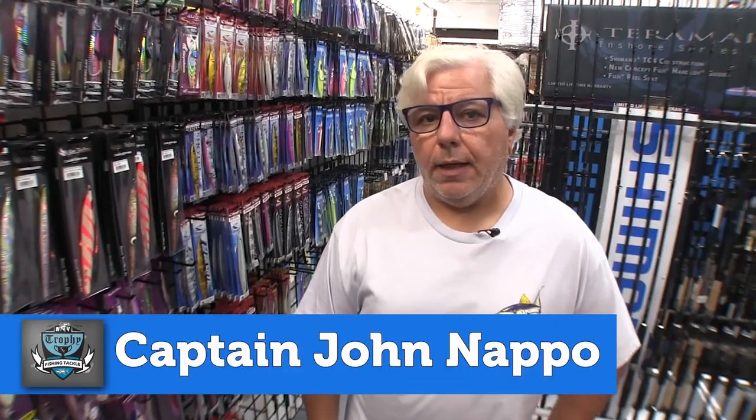Hey everyone, John from Trophy Fishing Tackle. I want to talk to you today about jigs. Everybody's having a supply chain issue this year with jigs, so we've done some alternative methods to get some jigs in the shop that I think you're interested in.